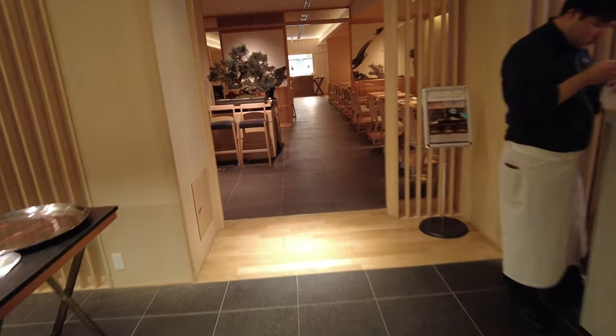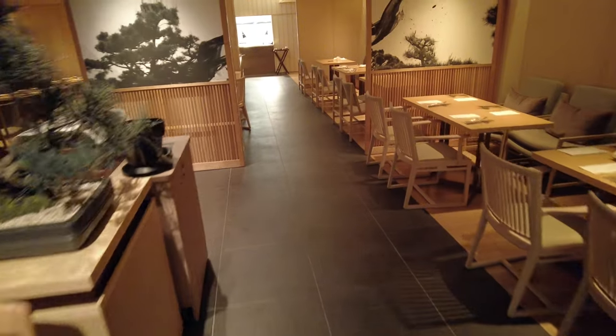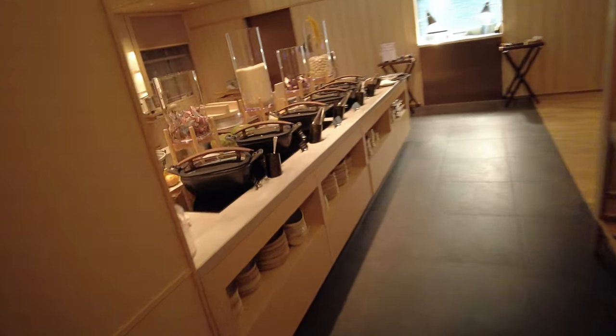I'm going to show you the restaurant. This is where they'll do the breakfast. Hash Browns. Main kitchen.